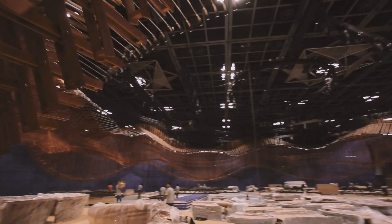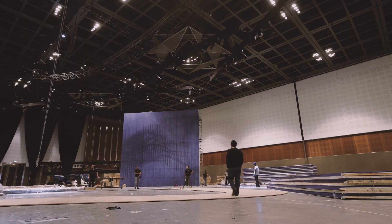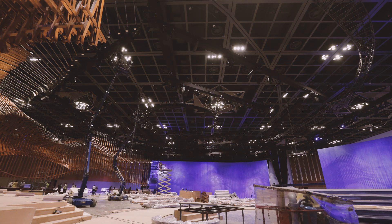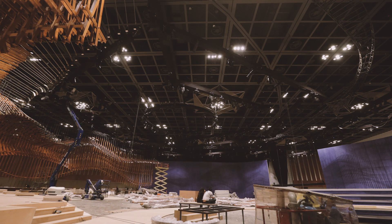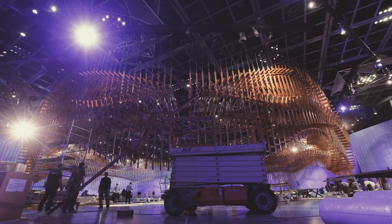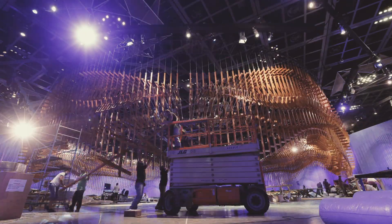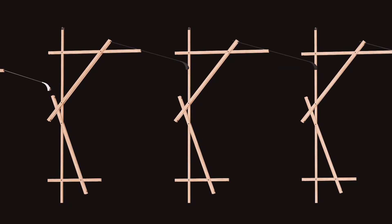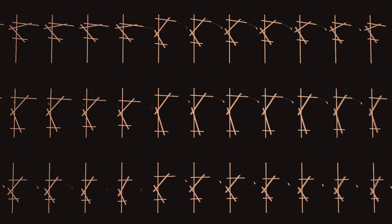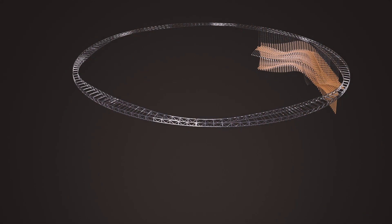At its highest peak the installation is suspended 950 centimeters from the ground, and at its lowest point 170 centimeters. This allows for an installation that guests can get close to and interact with, while the more distant details facilitate the piece's enigmatic quality. This combined wooden element is repeated 300 times to form a circular structure that runs the length of the installation.